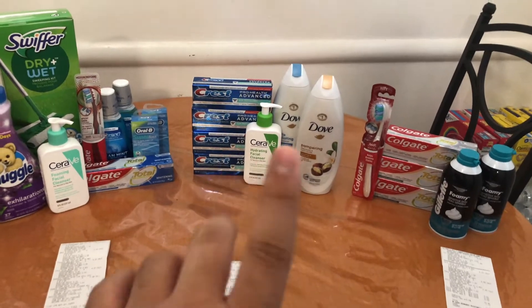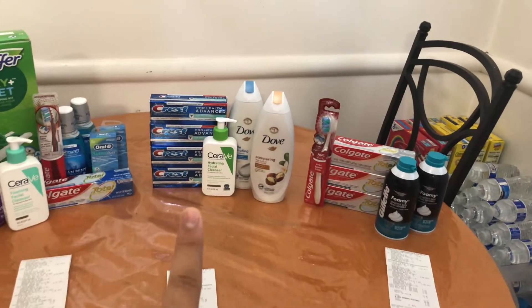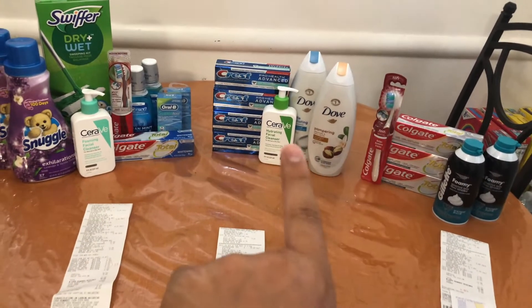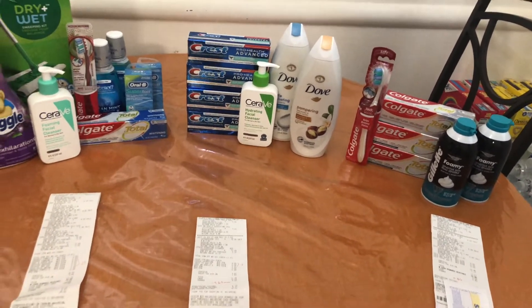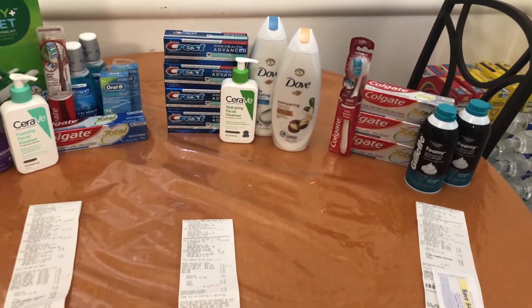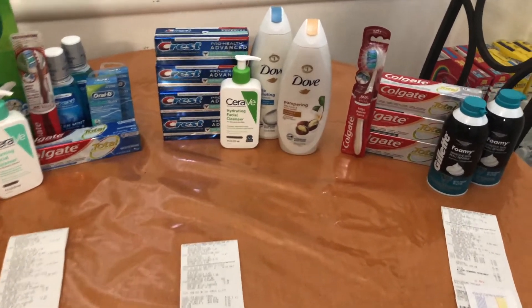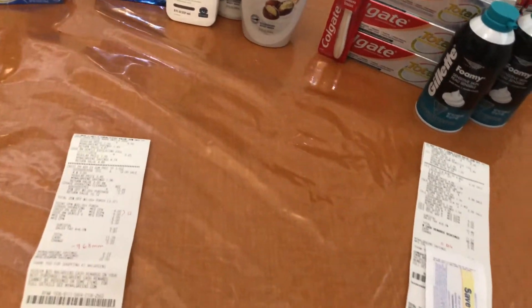I'm not thrilled about the out-of-pocket amount, but we grabbed some amazing products. Not so much the Crest, but I was definitely happy to grab the Dove. I was especially happy for the CeraVe — my goal for this haul was to pick up at least one CeraVe because this is the cleanser I use and I don't really get deals on it at CVS or Walgreens, and I had those printable coupons from the CeraVe website.